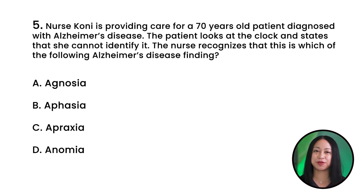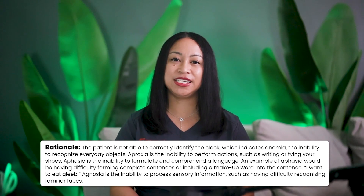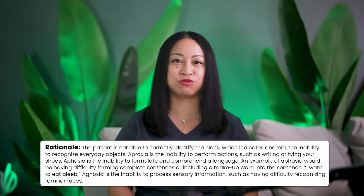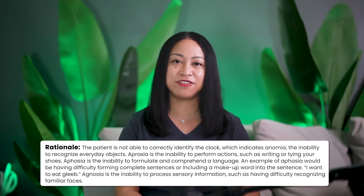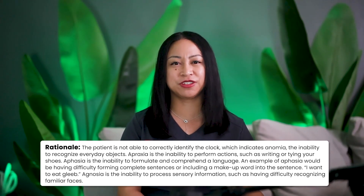NCLEX question number 5: Nurse Connie is providing care for a 70-year-old patient diagnosed with Alzheimer's disease. The patient looks at a clock and states she cannot identify it. The nurse recognizes this as which of the following Alzheimer's disease findings? A. Agnosia. B. Aphasia. C. Apraxia. Or D. Anomia. The correct answer is D. Anomia. Rationale: The patient cannot correctly identify the clock, indicating anomia — the inability to recognize everyday objects. Apraxia is the inability to perform actions such as writing or tying shoes. Aphasia is the inability to formulate and comprehend language, for example having difficulty forming sentences or using made-up words. Agnosia is the inability to process sensory information, such as difficulty recognizing familiar faces.